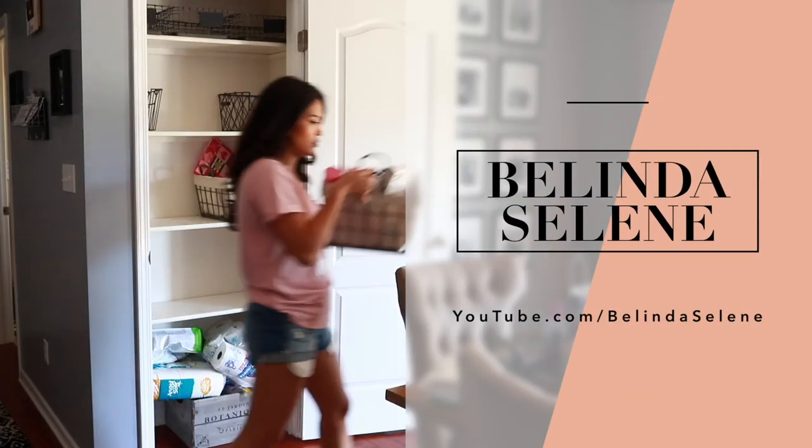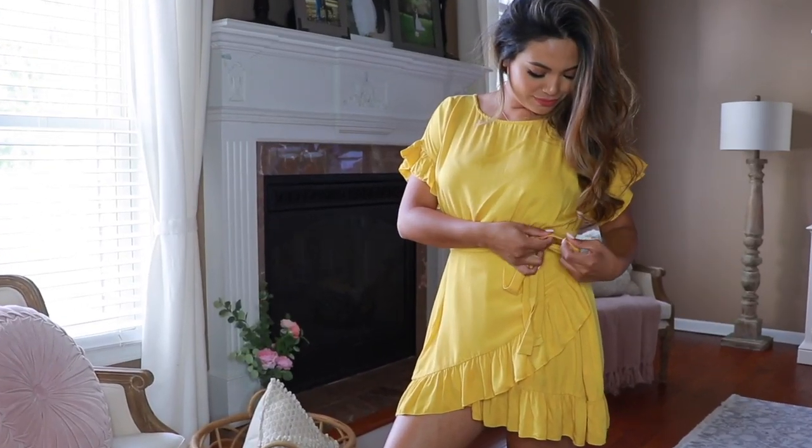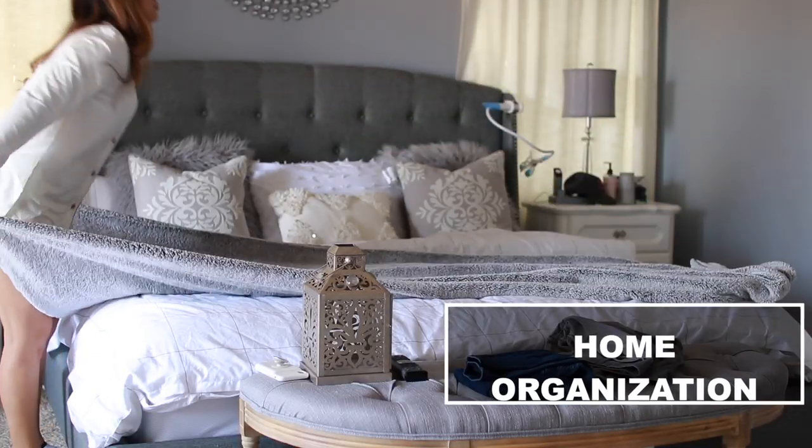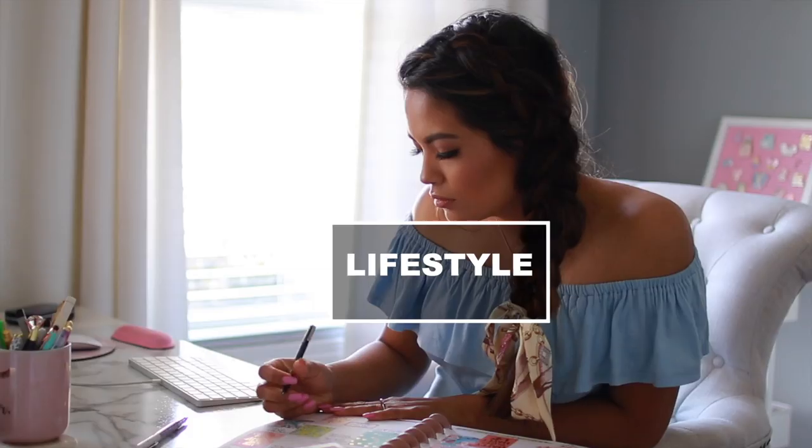For today's video I'm super excited to be collaborating with another YouTuber — her name is Belinda Selene. A lot of you may have already heard of her channel, but if not, she is seriously such a sweet person, beautiful inside and out. She does a lot of fashion, beauty, and lifestyle videos. On her channel you'll find plan-with-me videos, she has a sticker shop for planners which is really cool, productive morning routines, fashion try-on hauls, what's in my bag videos, and beauty videos. So definitely go show her channel some love and tell her that I sent you.